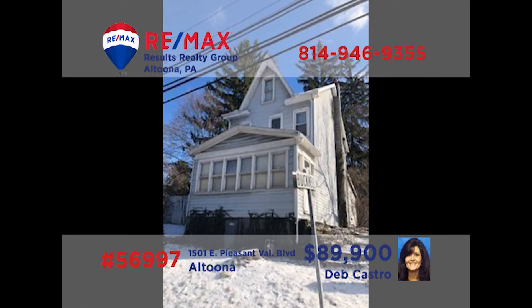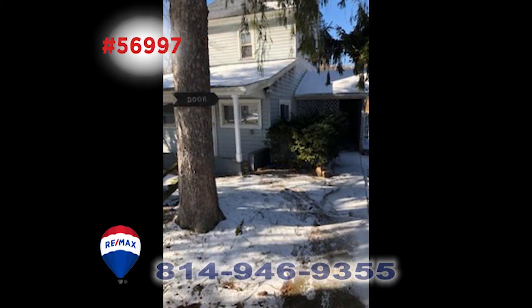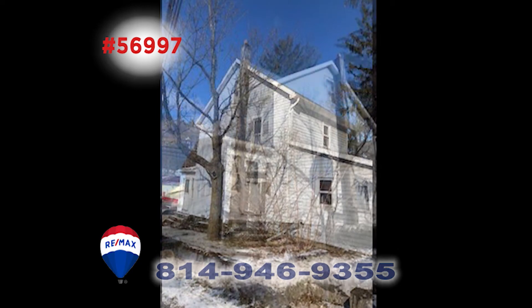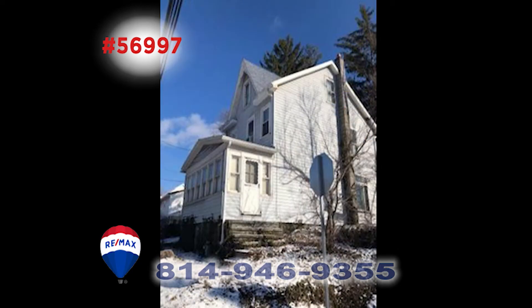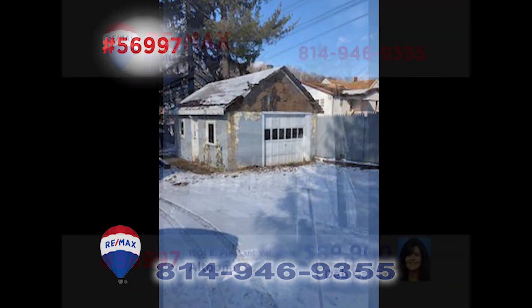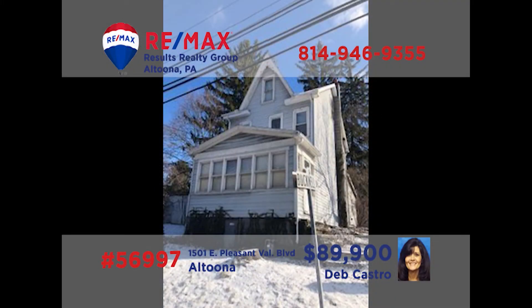If you're looking for a great investment property or for a great location for your business, Deb Castro has one you need to see. This two-story building on Altoona's Pleasant Valley Boulevard has newer siding, updated electric, and a newer furnace. There's also plenty of off-street parking for your staff and customers. Plus, there's a detached garage for additional storage space or rental income. Deb would love to tell you more — call her today and ask for the details.